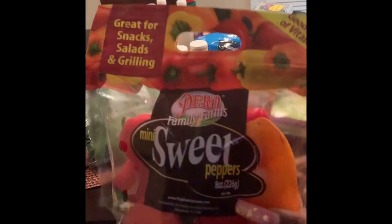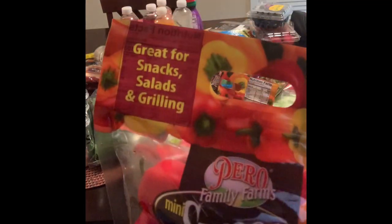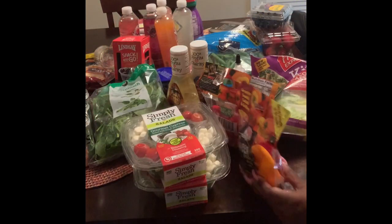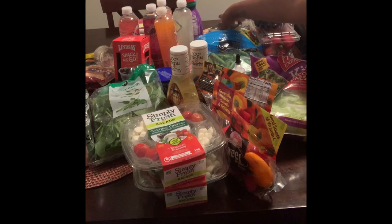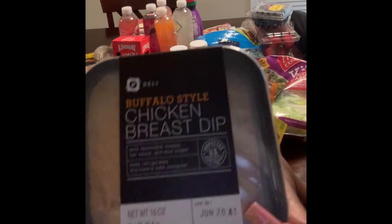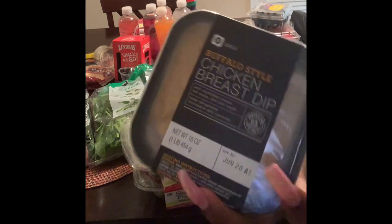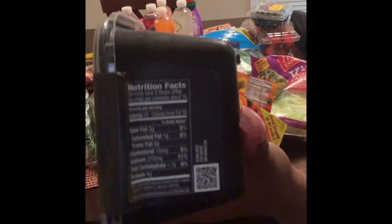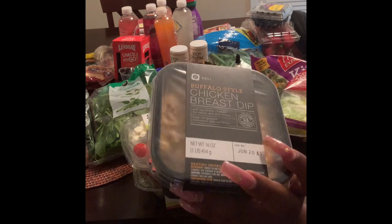I got two packs of Mini Sweet Bell Peppers. I love these as a good snack. I cook them in my air fryer just a tad, and then I eat them with either some chive cream cheese or sometimes with dip. Today I bought this buffalo chicken style dip. It has less than one gram of carb per two tablespoons, so this will be my snack.